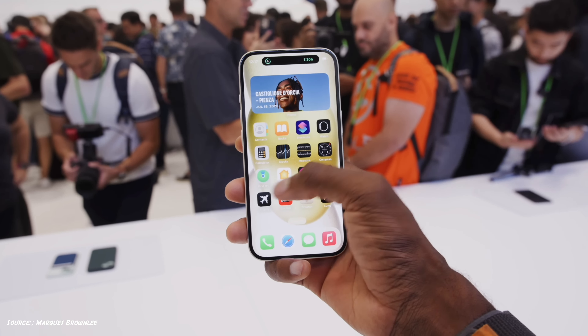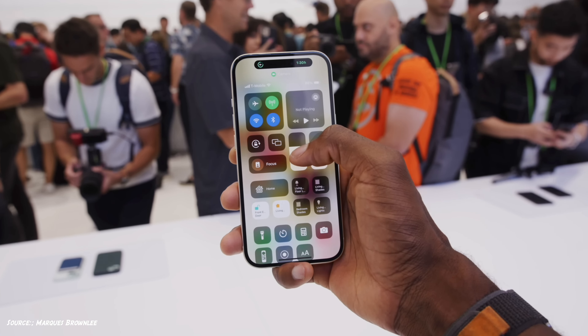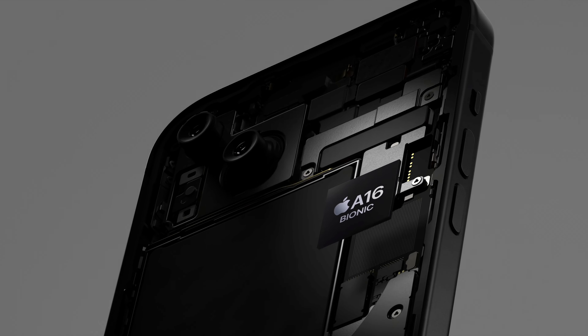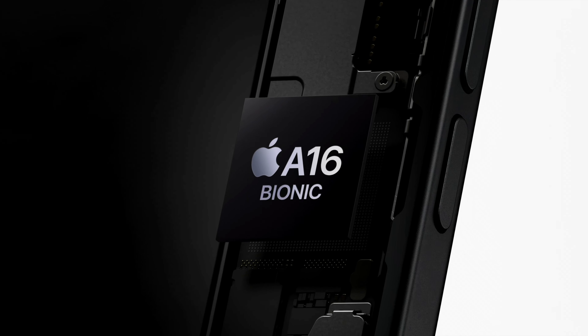The standard iPhone 15s are more like Pros from last year, because they use the A16 chip from the previous iPhone 14 Pros — that's how they've been doing it for a while. But of course, the 15 Pros have got a new A17 Pro chipset.